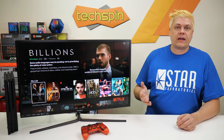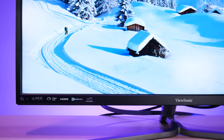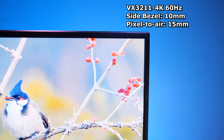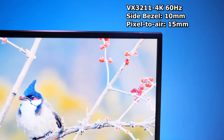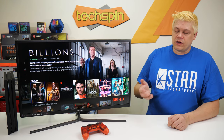Following the market trend of 4K panels with centimeter-wide front bezels, the connecting rear shroud overlaps adding 4mm on the outside, and with 1mm black screen inside, true pixel-to-air is 15mm. Perhaps a missed opportunity here to make this ViewSonic VX3211 4K stand out in a crowd with a zero-frame bezel, though a design update would have likely made this panel more expensive.